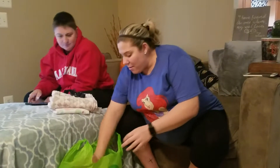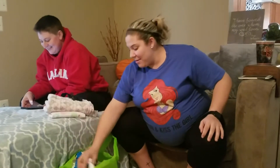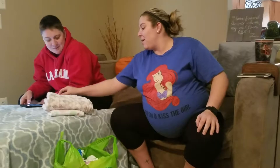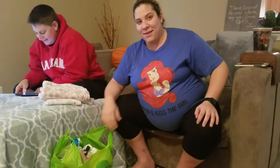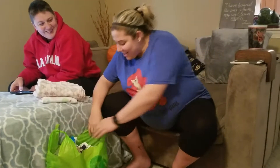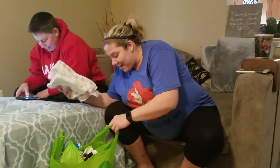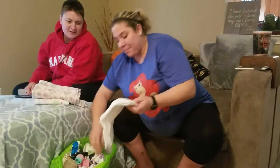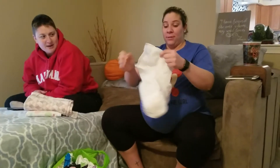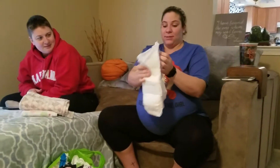There's some kind of fancy diaper mentioned, and then they pull out mesh underwear pads for postpartum recovery. They joke about how 'lovely' and 'super sexy' they are.